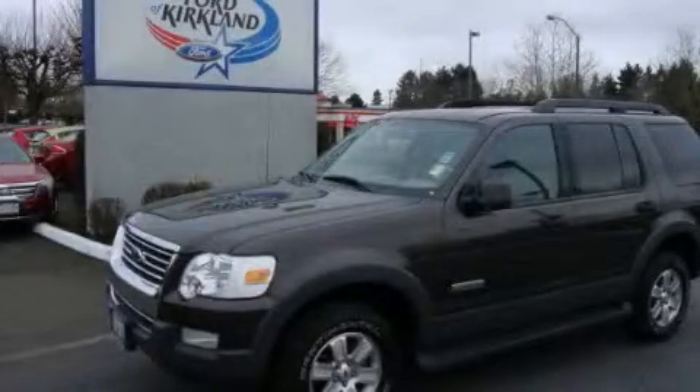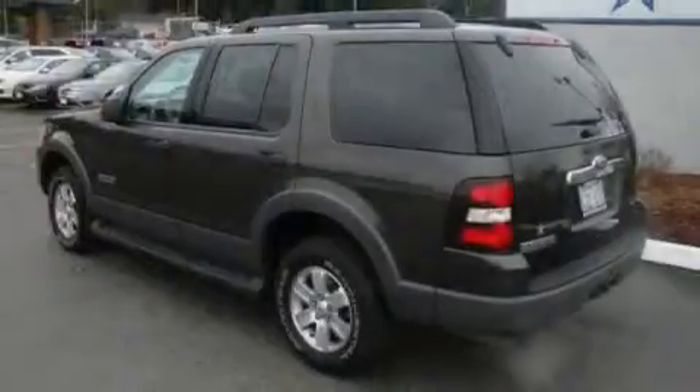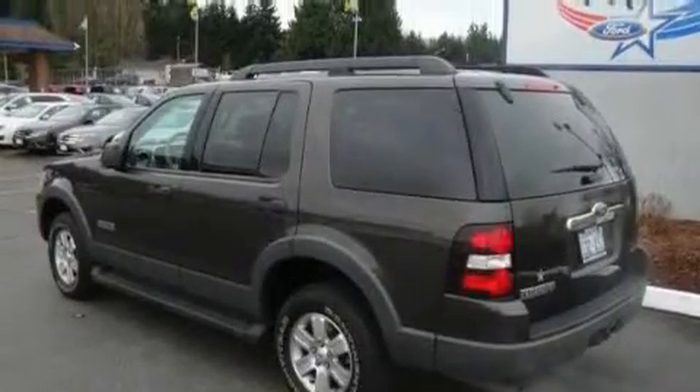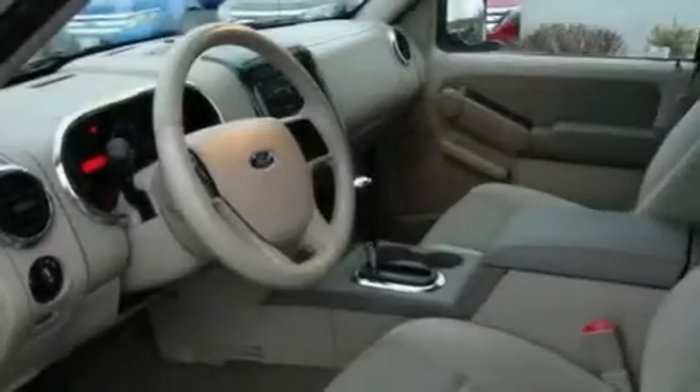This is a 2006 Ford Explorer, a vehicle with safety, comfort, and space. It has a 4.0-liter six-cylinder engine, an automatic transmission, and four-wheel drive.